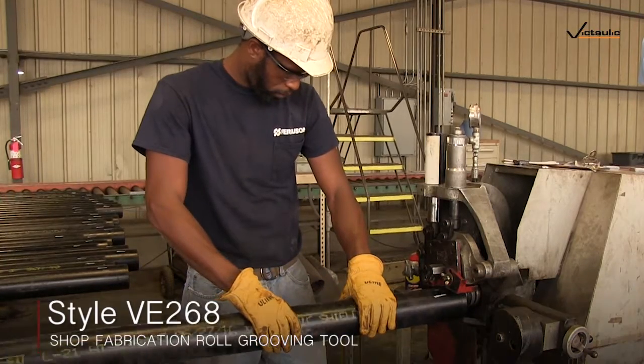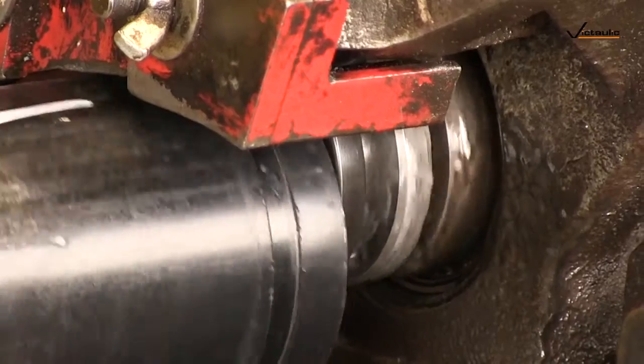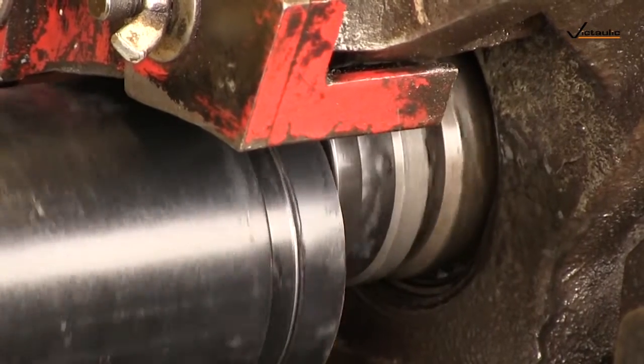The tools we currently have in the shop are the 268 machines that we use for smaller diameter pipe. We're roll grooving around 40,000 feet a month and I would say at least 50% of that is rolling right through these two machines. We also have three of the VE 460s, two of which we're getting ready to replace. Now we're getting the RG 5200Is.